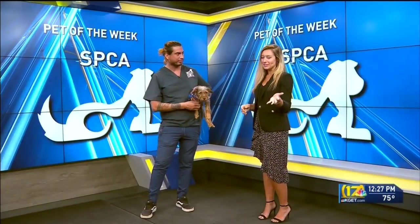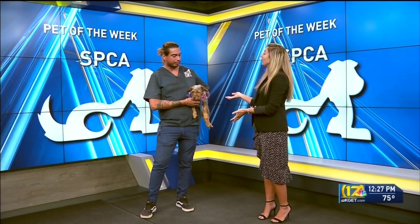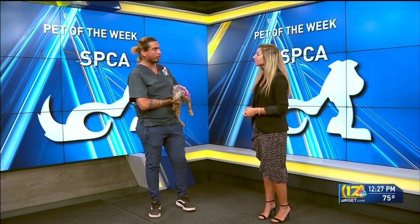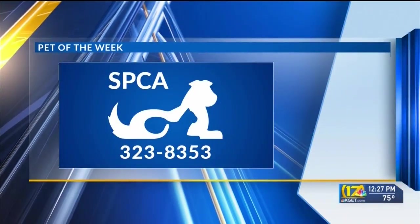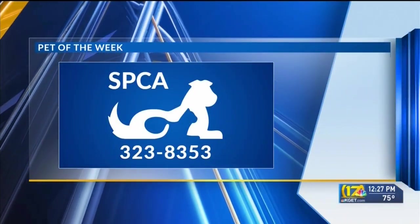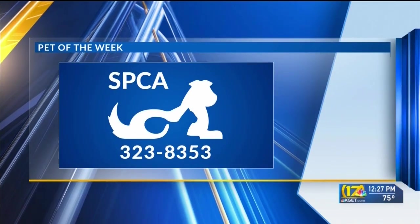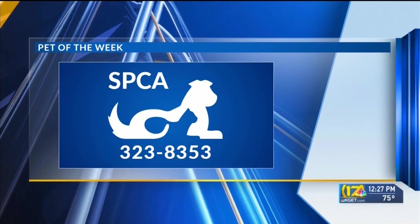If someone sees her right now and they love Honey, how can they adopt her? You would go to BakersfieldSPCA.org and then under our adoption gallery, you would find her and submit an application. We'll give you a call and then set up a meet and greet. And if you have any other dogs, make sure to bring them with you as well.